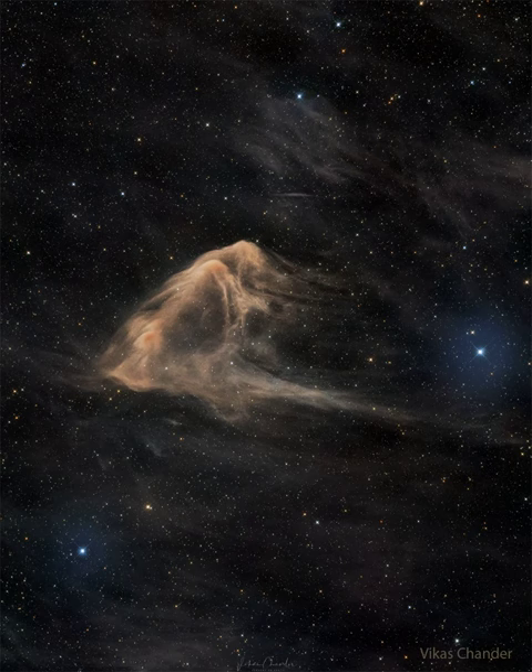Previously unnamed, the here-dubbed Eagle Ray Nebula is normally quite dim but has been imaged clearly over 20 hours through dark skies in Chile.